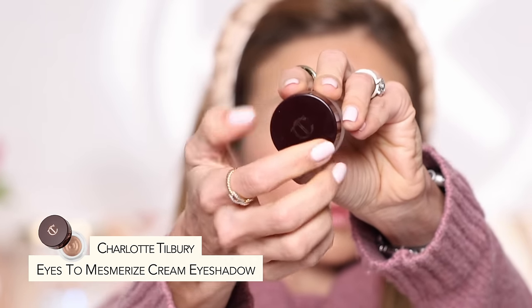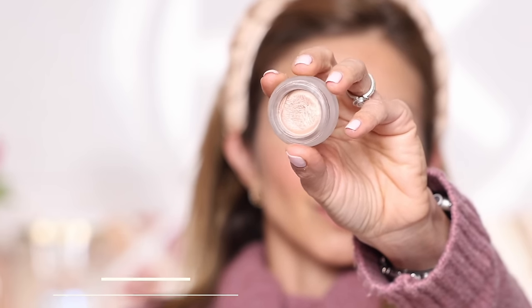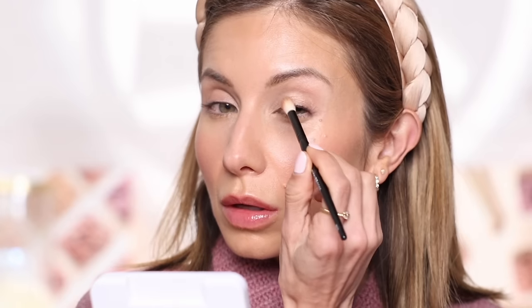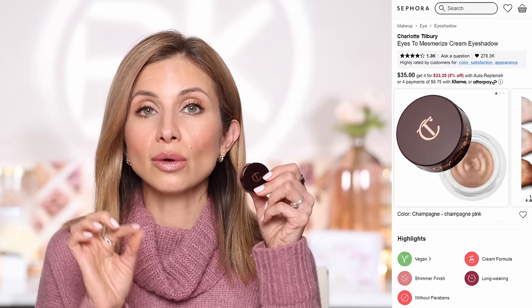Tip number nine: when it comes to eyeshadows, I really encourage you to find a cream shadow or a liquid shadow as your base. Today I used the Charlotte Tilbury Eyes to Mesmerize Cream Shadow in the shade Champagne, applied all over the lid. I did go in with a powder from the Patrick Ta Major Dimensions 3 palette to give a little shape to my crease, but I didn't layer powder on top of the cream shadow. My under eyes and eyelids get the driest, so I don't want to layer a ton of powder there. A cream shadow gives you the color and enhancement you want without having to powder on top.